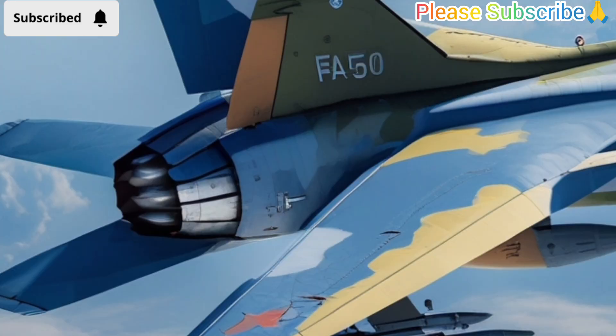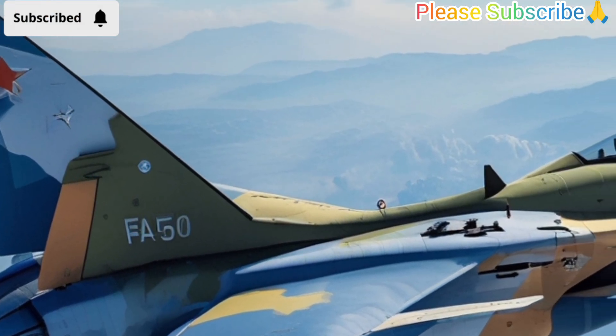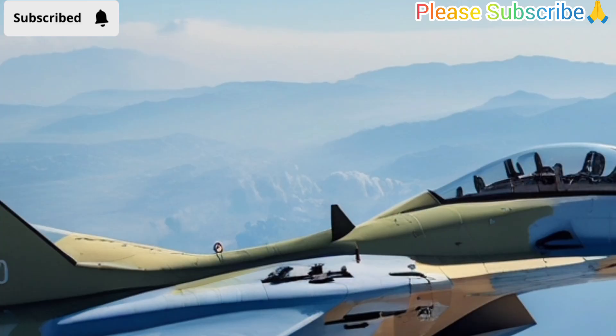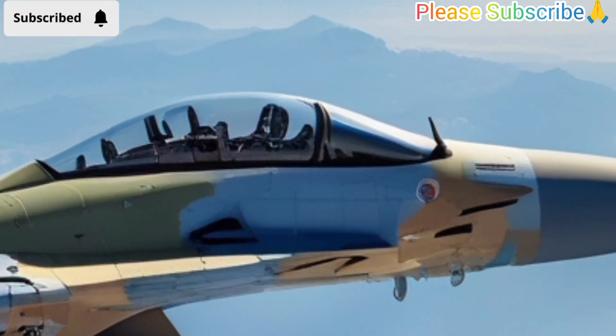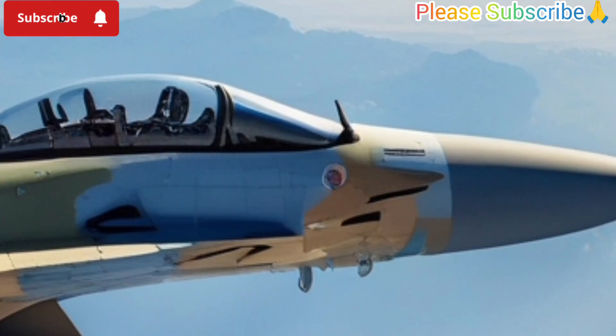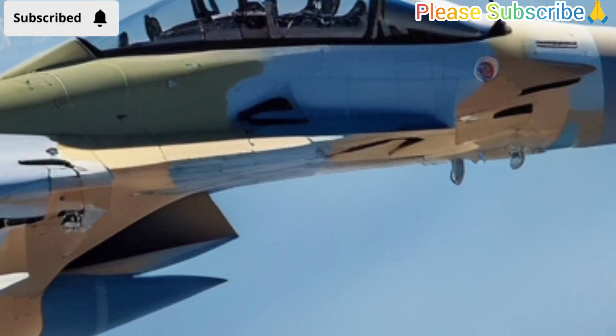This aircraft combines the agility of a trainer jet with powerful weapon systems, making it suitable for air-to-air combat, ground attack, and reconnaissance missions. The FA-50 has a sleek design with a single engine, and it is capable of reaching speeds over Mach 1.5, which means it can fly faster than the speed of sound.